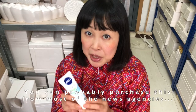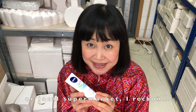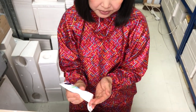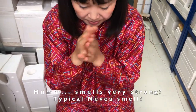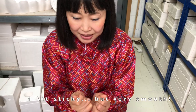Number five: Nivea Soft — a well-known brand. You can probably purchase this from most newsagents or local supermarkets. I recommend it. The price was £2.99. It smells very strong — that classic Nivea smell. A bit sticky, but very smooth.